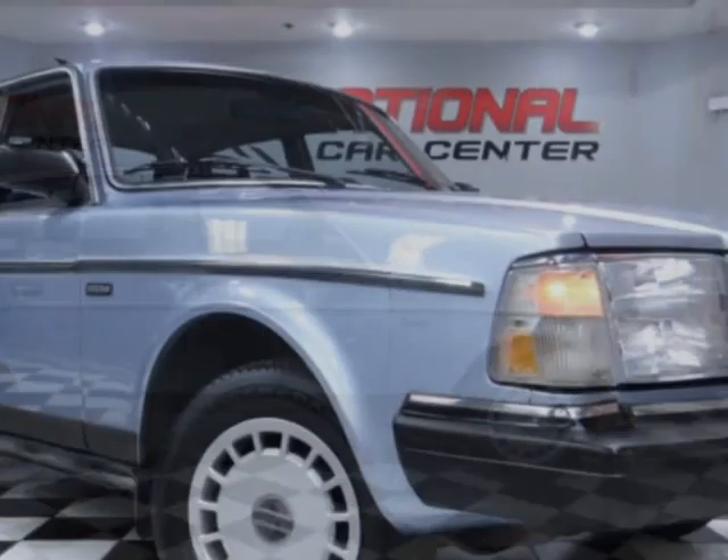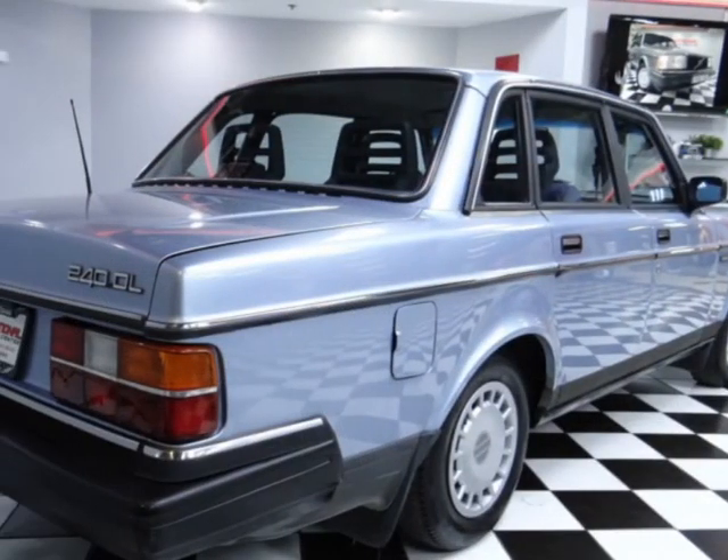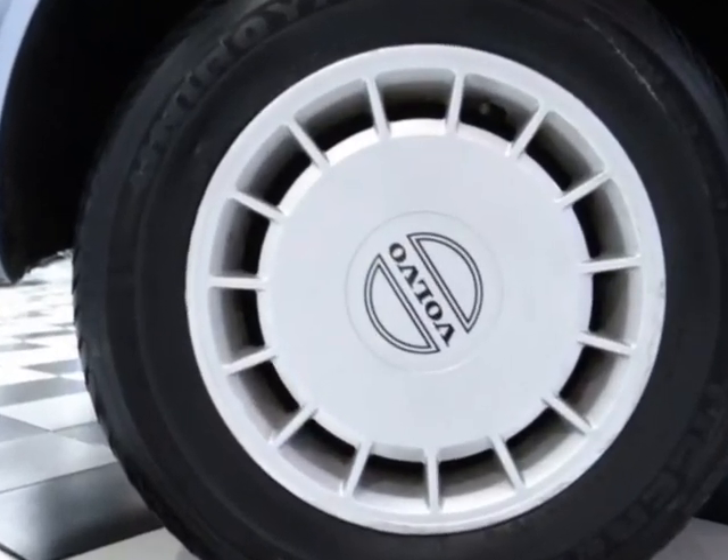This vehicle comes equipped with front heated seats, climate control, air conditioning, and anti-theft. Call us or email our friendly sales staff today to schedule a test drive.